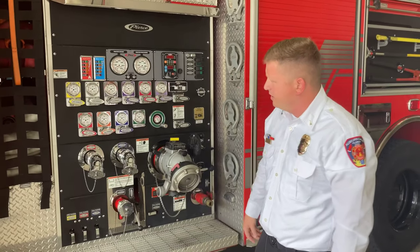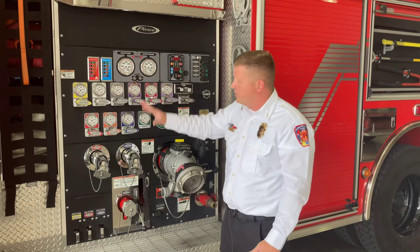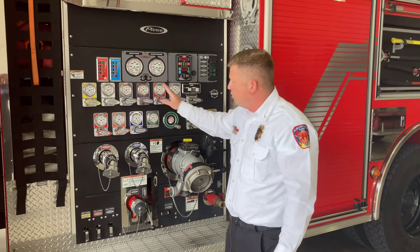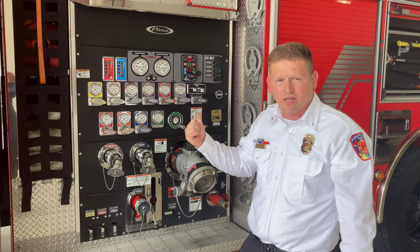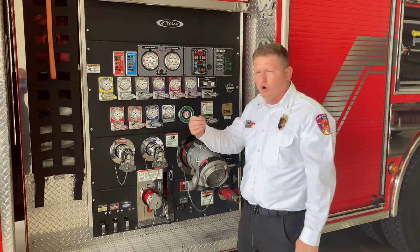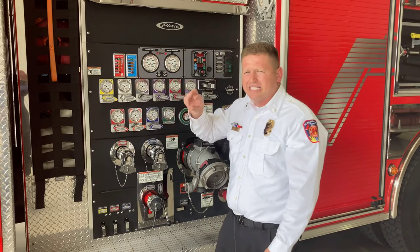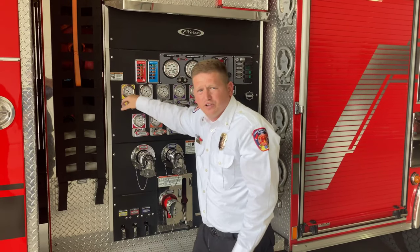Now that we're back out of the truck, we can see what we call the pump panel. The engineer that drives the truck will be working here during the fire — he pumps the truck and gets the water to flow out of the hoses. This truck holds 750 gallons of water. Imagine a gallon of milk in your fridge — this truck could fit 750 of those inside. At home you turn a faucet on and water comes out. Well, similarly, we pull a line which allows water to flow out of the truck into a hose and into the fire.